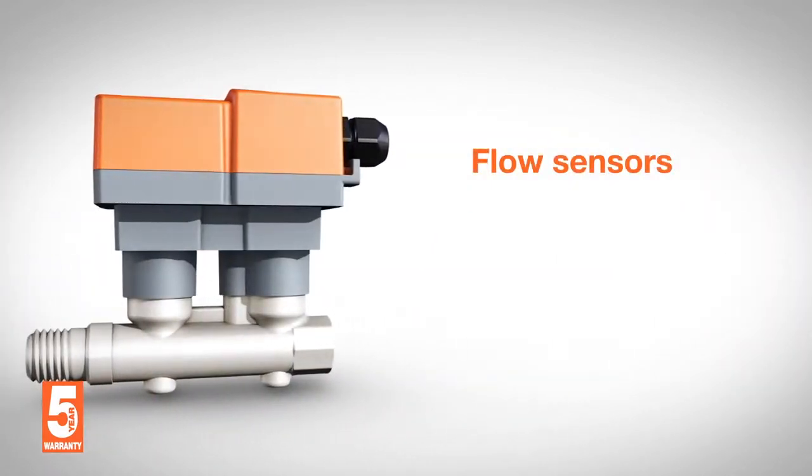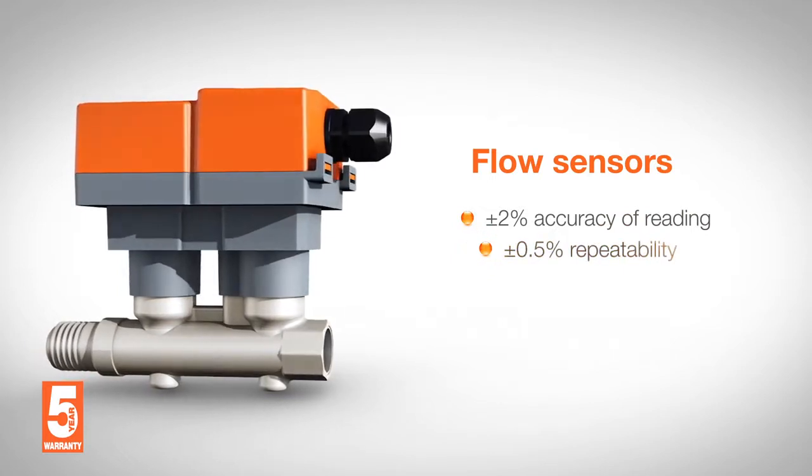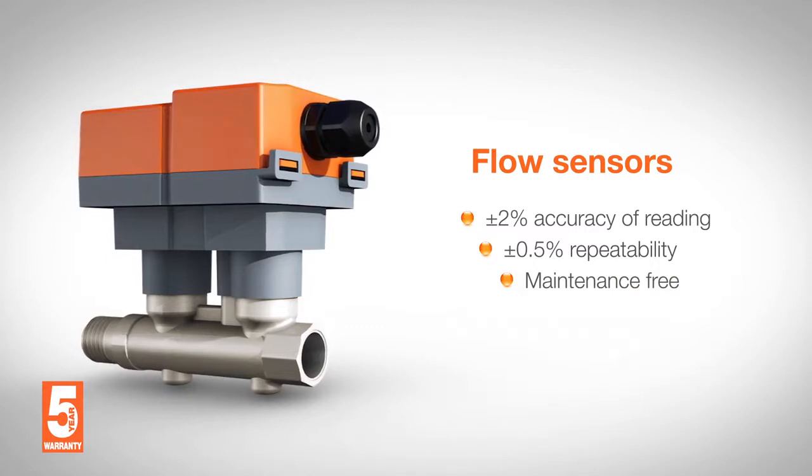Inline flow sensors utilize ultrasonic transit time technology to provide accurate and repeatable hot or chilled water flow measurement, along with a maintenance-free design ensuring reliable operation.